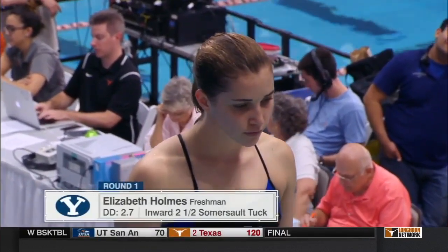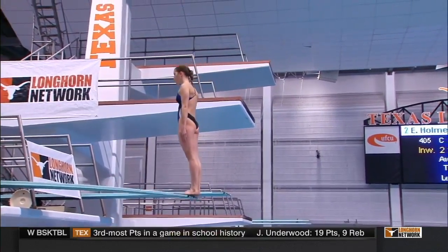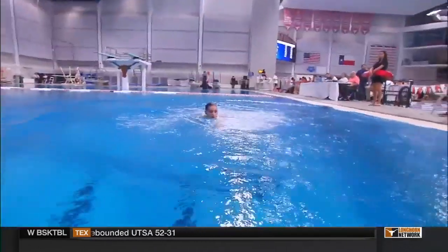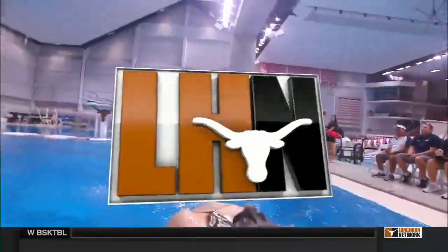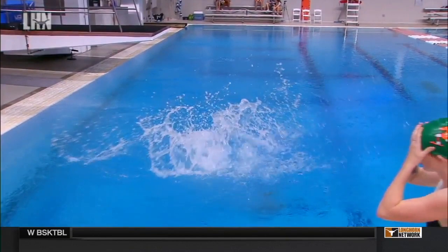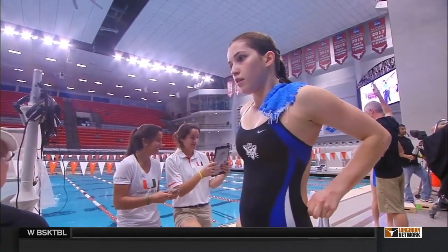Elizabeth Holmes will dive next. The freshman from BYU as well, hails from South Jordan, Utah. An inward two-and-a-half tuck, and a really good one at that. Perfect distance from the diving board — you don't want to be too close that you scare anyone, but you also can't be too far away. A three-time USA national qualifier, she was sixth at the USA Diving National Prelim Zone E Championships.